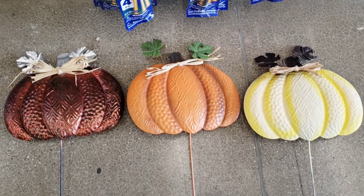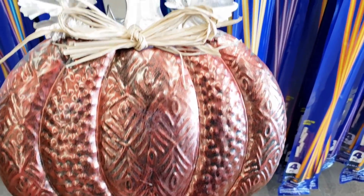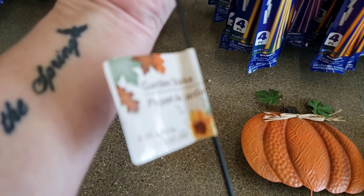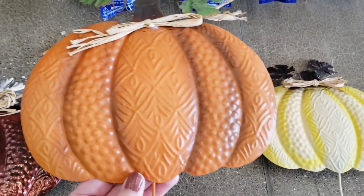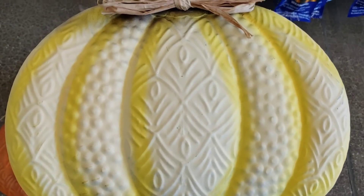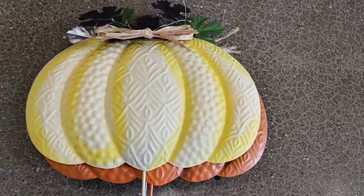Oh my gosh, you guys, look at these pumpkins! These are so cute. They're galvanized and they have a little bow. Now you can always spray paint them if you don't like the colors. The yellow's different - I like that.